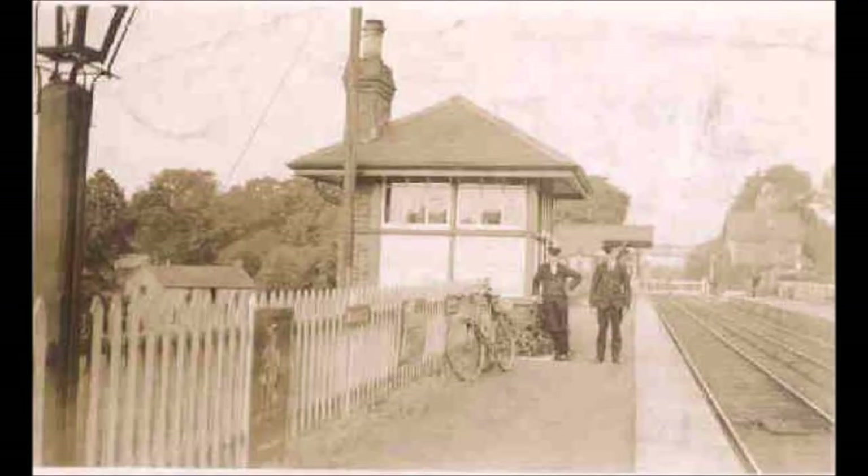The Ballyclocking Road Knock Station was opened in 1869 on what was then known as the Ballyclocking Road. It's now known as the Knock Road.